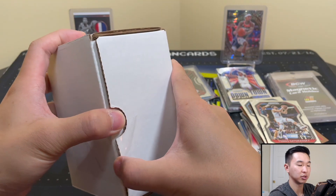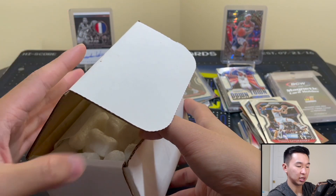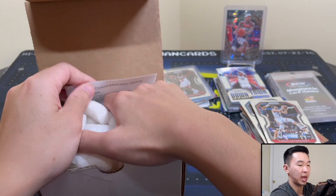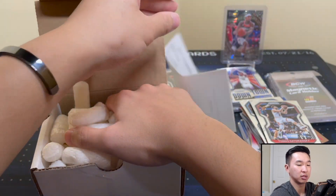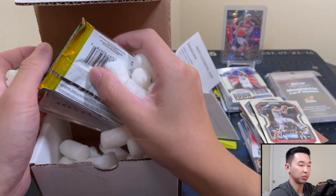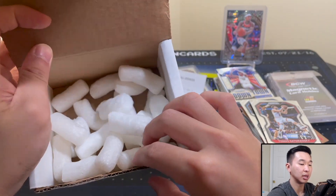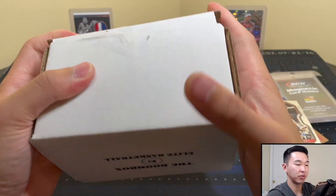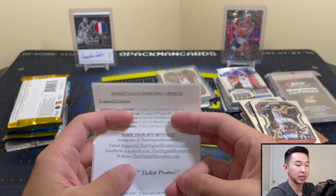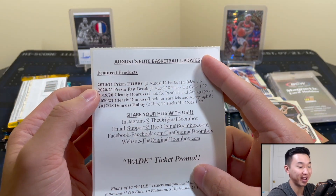It is Elite, as you can see by the name. Let's pull our packs. So far solid stuff, can't complain. Empty box. Alright Elite — everyone who went before you set a decent bar, can't let the bed down here. 2021 Prism Hobby and Prism Fast Break again. Who knows — is Prism nice to us today?